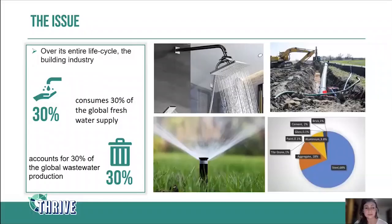I want to start by giving you an overview of the problem of water use in the construction industry. Over its entire life cycle — from mining and manufacturing construction materials up to the commissioning of a building — the construction industry uses something close to 30% of the potable water available in the world. It also produces around 30% of the total global wastewater, making it a very water-intensive industry.